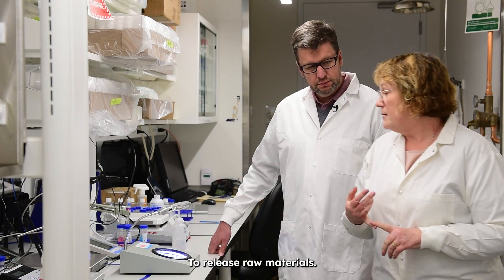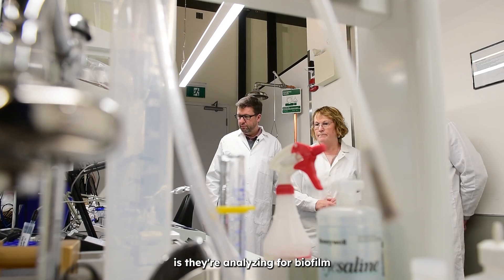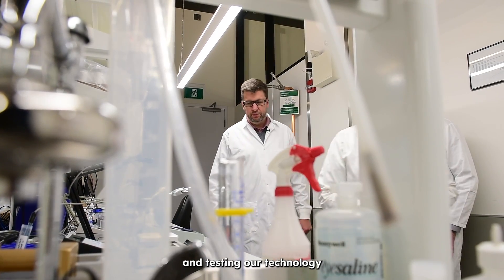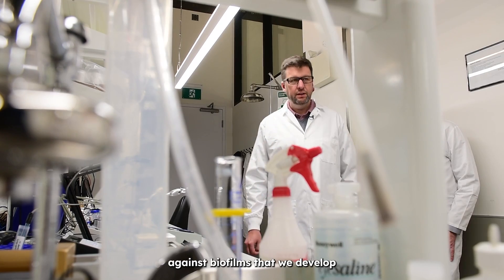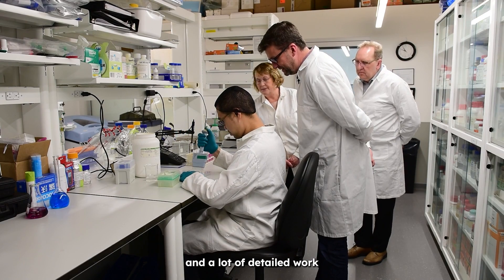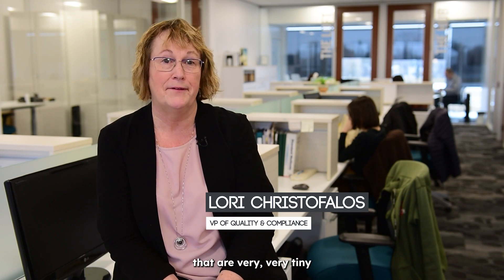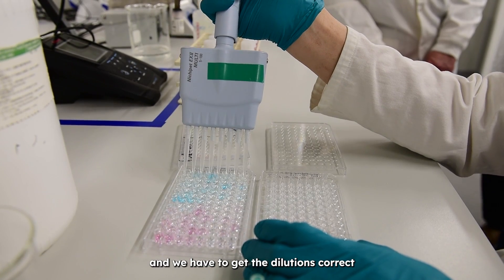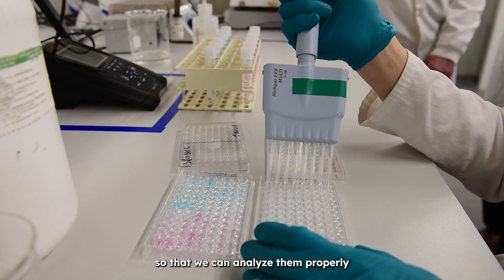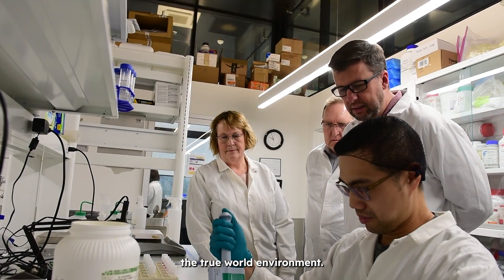Some of the things they do in the micro lab is they're analyzing for biofilm and testing our technology against biofilms that we develop in-house. That's a lot of transfers and a lot of detailed work that happens because we're dealing with organisms that are very, very tiny, and they have to get the dilutions correct so that we can analyze them properly and actually represent the true world environment.